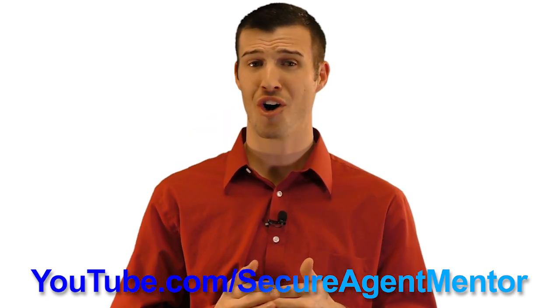You want to have consistent results all year long? Check out our weekly orders, which will give you a major pricing discount and allow you to be consistent so that you have awesome, consistent success all year long. Our final expense leads at Secure Agent Mentor are the difference between success and failure for an insurance agent. Give us a shot today.